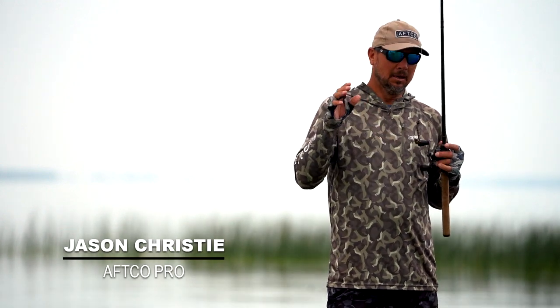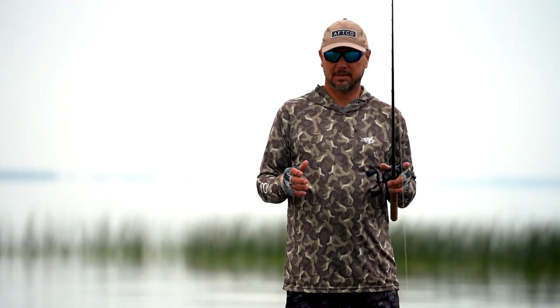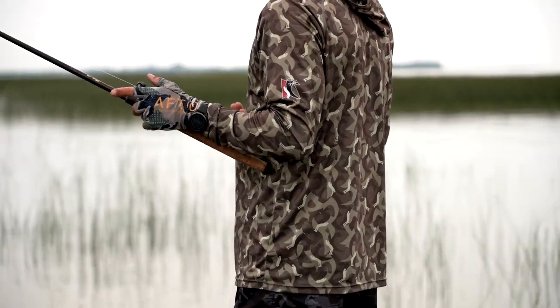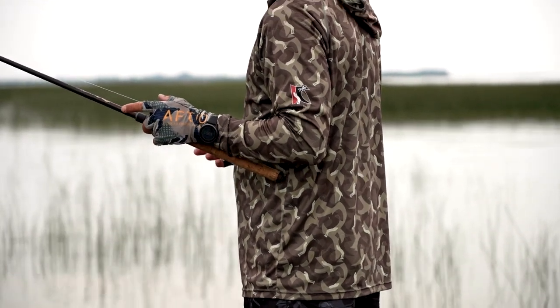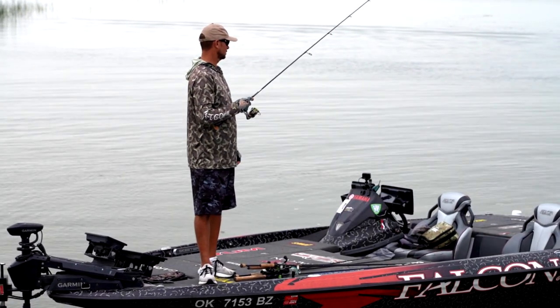Hey guys, Jason Christa here, Elite Series Angler. One of the things that I take real important on the water is just protecting my skin. When I was younger, I really didn't pay a lot of attention to it. You get older, you get a little bit smarter. And one thing about AFCO is pretty much across the line, it's all about sun protection.